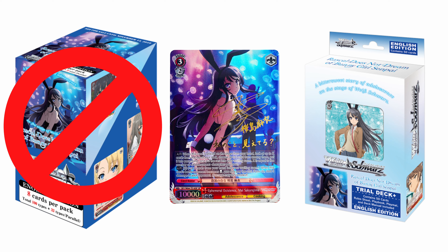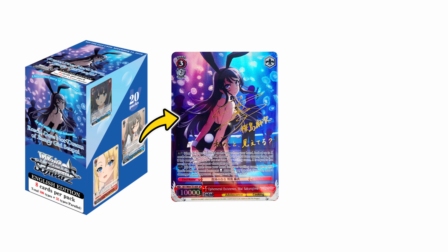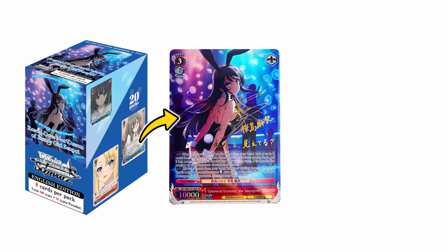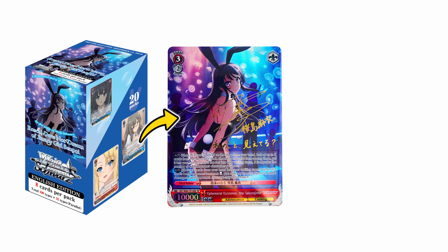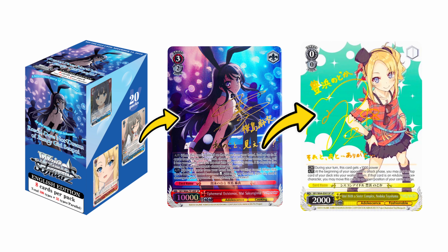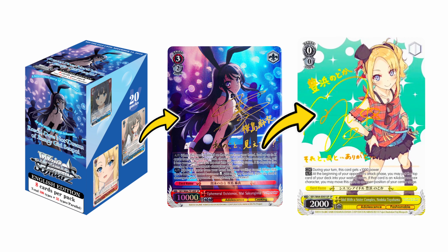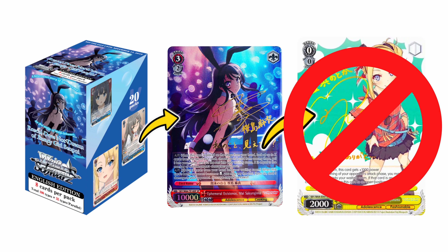Now you may be wondering how that happened. The Trial Deck Mai SP actually replaced an SP that was supposed to be present in the booster box. So every time someone opened a booster box and confusingly pulled the Trial Deck SP from it, it was actually replacing the slot for what should have been the Nodoka SP from the main booster box set. That meant when the set was released, the Nodoka SP literally did not even exist — it was never even printed.